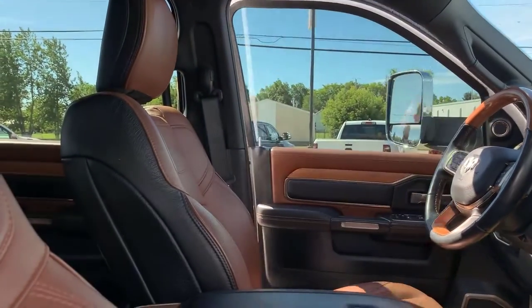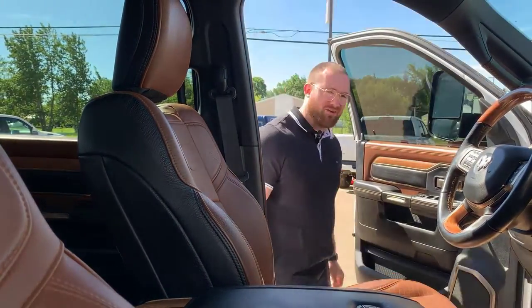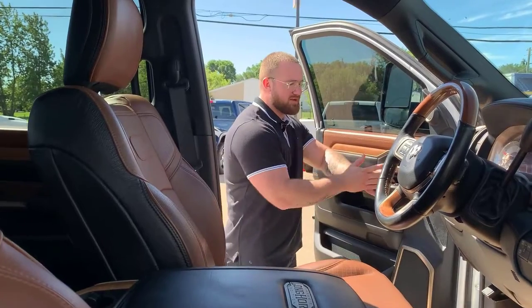Power folding trailer tow mirrors — watch this. Wow. Incredible. Every time is like the first time. Power windows, power door locks. On this one you've also got memory settings. So there's a 1, there's a 2, and there's an S — S is for setting. So let's say you're the first driver, pull your seat up a little bit, fix it, set your power pedals up.